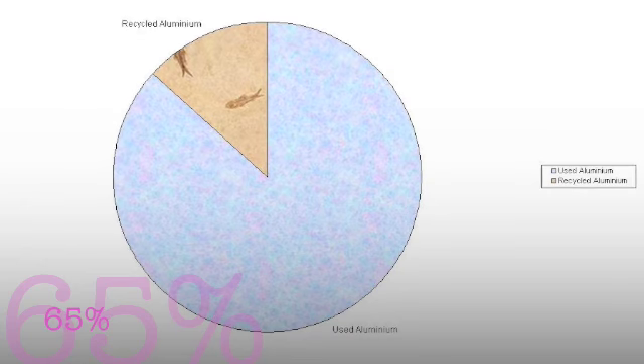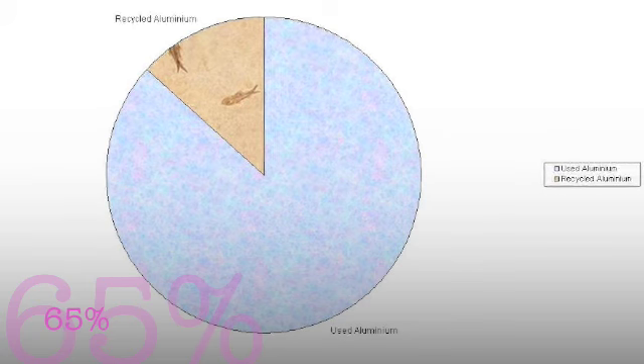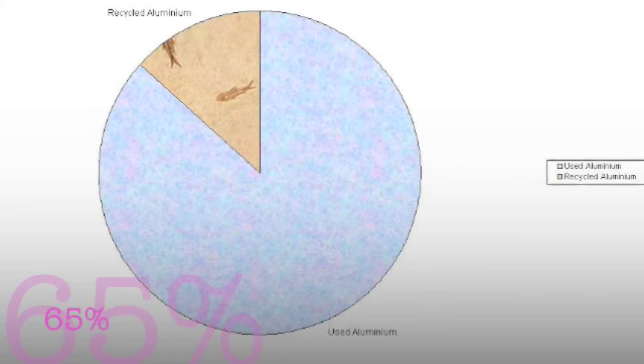Americans use 100.6 billion cans each year. That means 340 cans per person in a year, and only 65% of all that is recycled. That is not good for the environment. Oh my god!